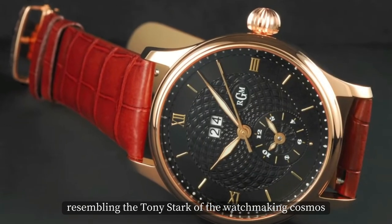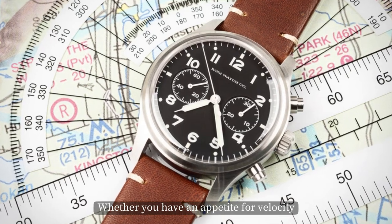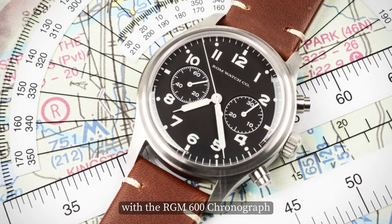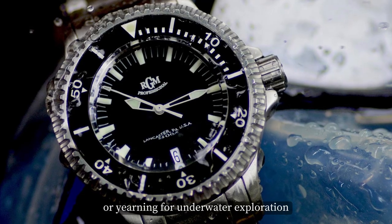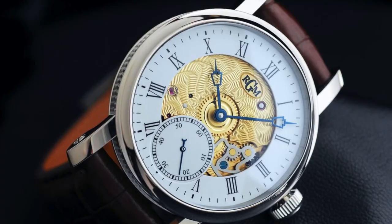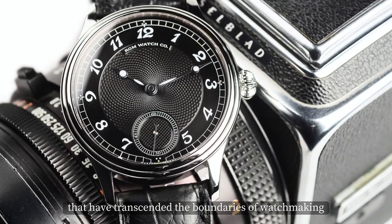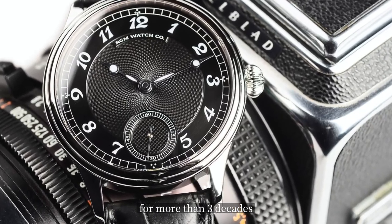RGM resembles the Tony Stark of the watchmaking cosmos. Whether you have an appetite for velocity with the RGM 600 chronograph or a yearning for underwater exploration with the RGM 300 divers, RGM has an extensive array of watches that have transcended the boundaries of watchmaking for more than three decades.